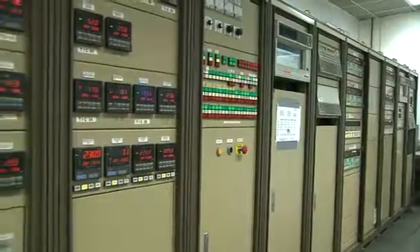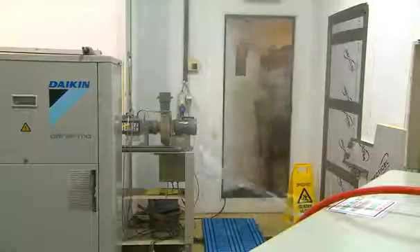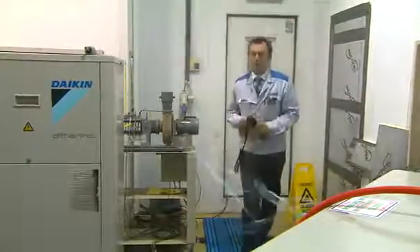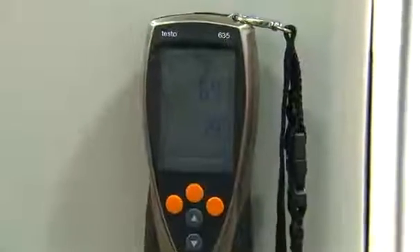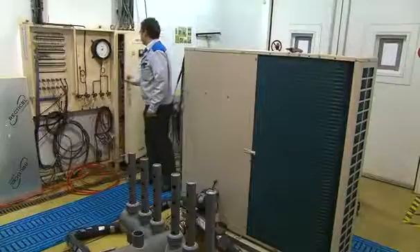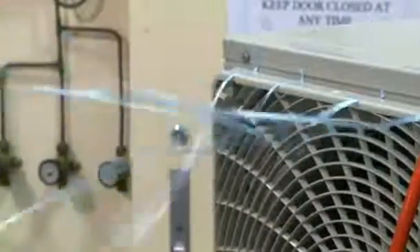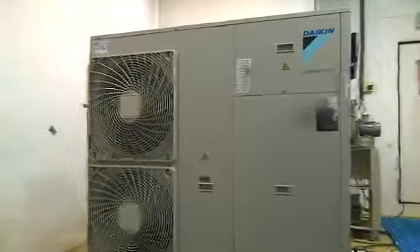The Daikin Altherma units are designed to cope with the most extreme climate conditions in Europe. During product development, all units are tested under a variety of harsh conditions in the test facilities of Daikin Europe. We analyze each model on noise level, reliability, and capacity over the complete operation range, from minus 20 degrees Celsius up to 46 degrees Celsius, to ensure the highest quality.